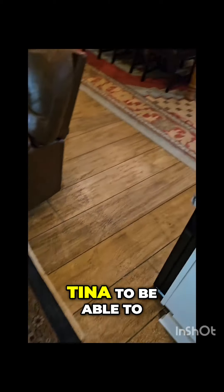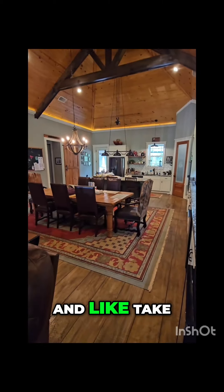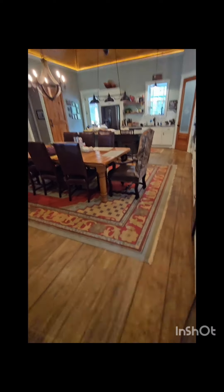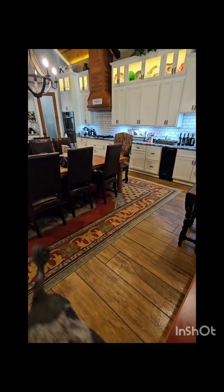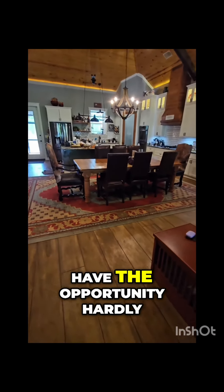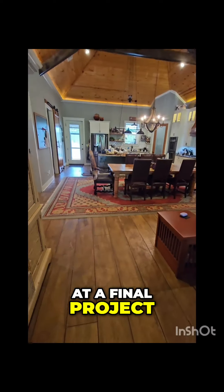Tina, to be able to come out here and see you guys and take a look at how freaking cool this is — this was our micro topping, and I did our color combination that I am just bewildered by, because I don't have the opportunity hardly ever to take a look at a final project.